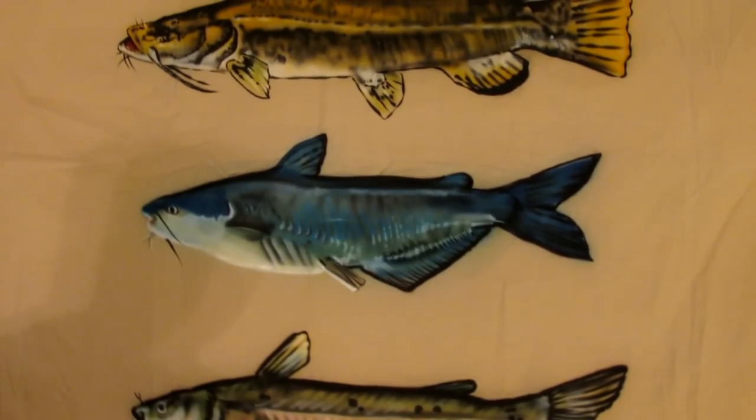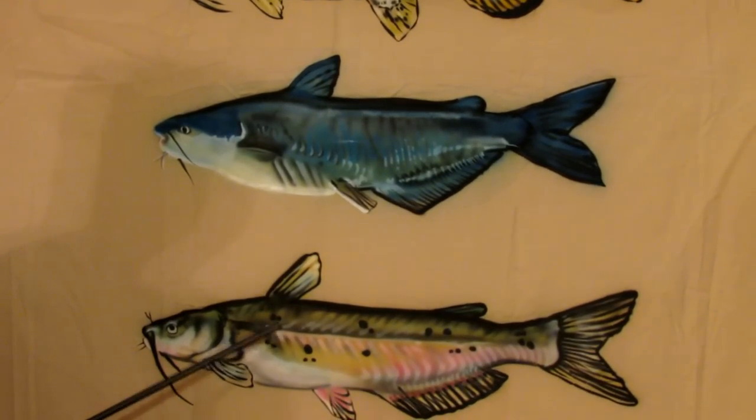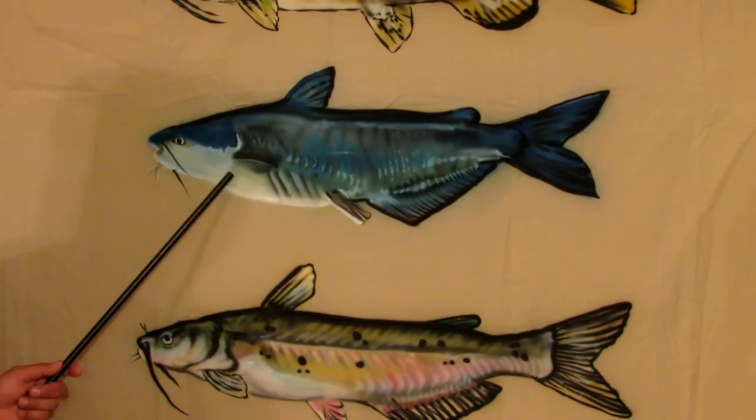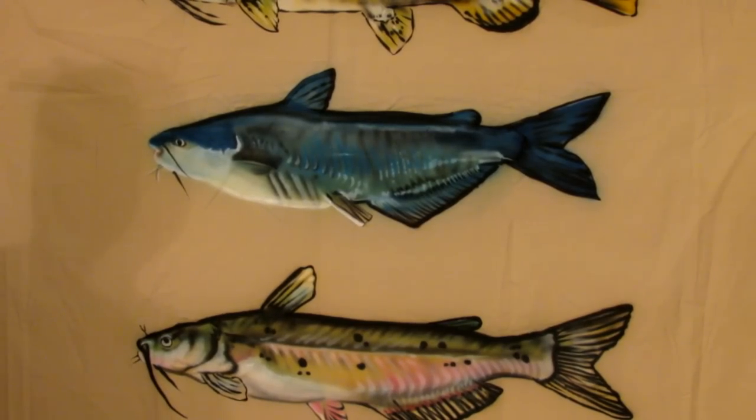If you compare the blue and the channel, they have similar habits as far as their feeding. They tend to be opportunistic feeders, which means they'll eat live bait, dead bait, grasshoppers, snails, clams, crawfish — all kinds of different things. They take advantage of the situation; whatever comes around, they're likely to eat.